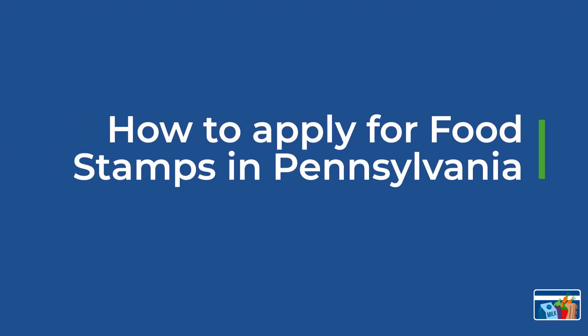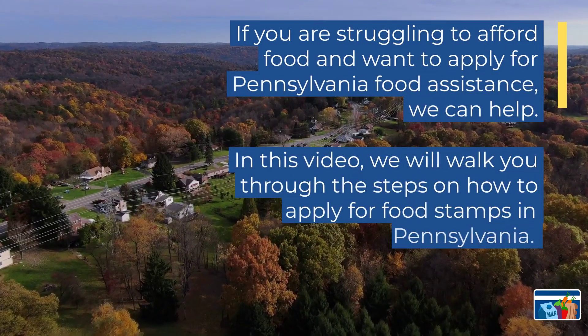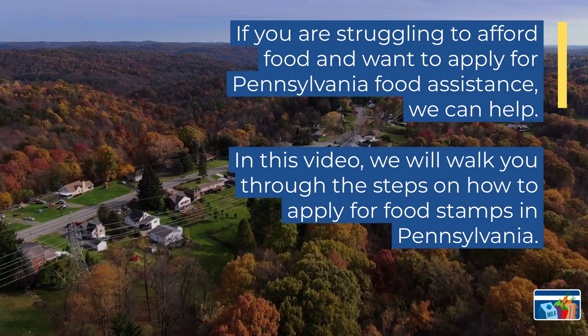How to apply for food stamps in Pennsylvania. If you're struggling to afford food and want to apply for Pennsylvania food assistance, we can help.